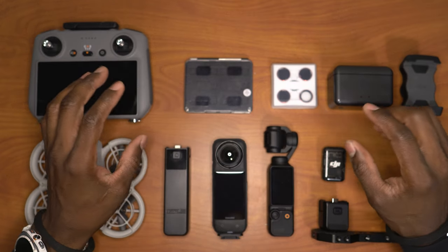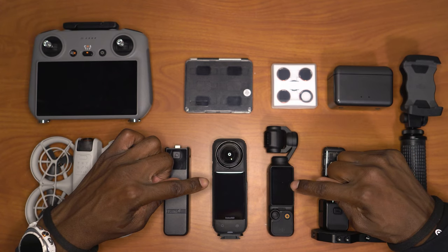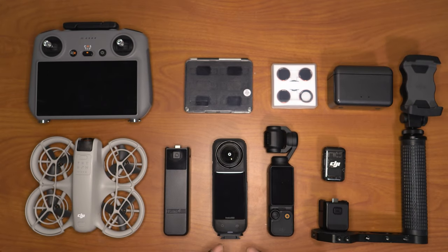When it comes to cameras, you have multiple options. You can go for a vlogging-style camera like the Osmo Pocket 3, or you can go for an action camera. Depending on what your budget is, these are the two cameras I would recommend. If your budget is really tight and you can only have one camera, I would go with the Insta360 X4.